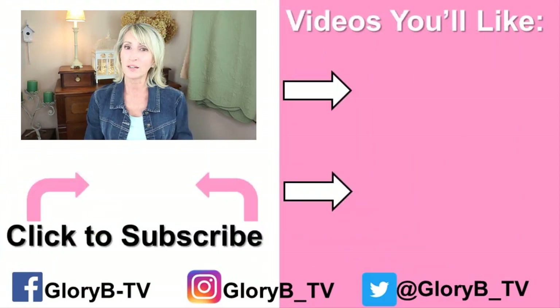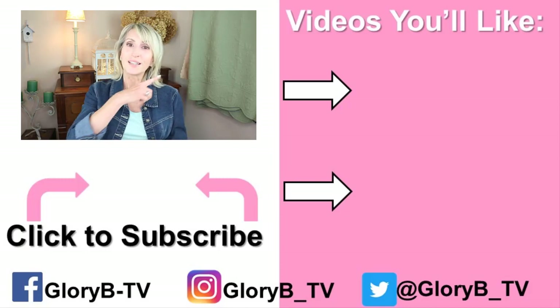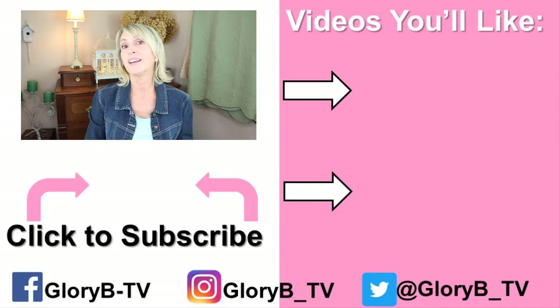Some of them do not accept credit cards, so you want to find that out as well so you can bring cash or a check. Check out one of my other videos by clicking its image on the right side of your screen, and I'll see you in the next video.